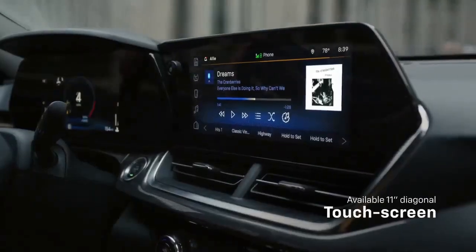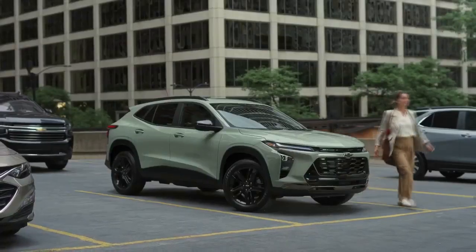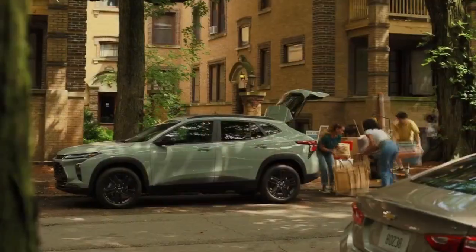In this article, we will delve into the key features and innovations that make the 2024 Chevrolet Trax a standout choice in the subcompact SUV category.